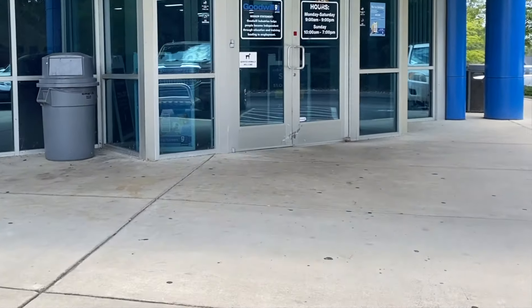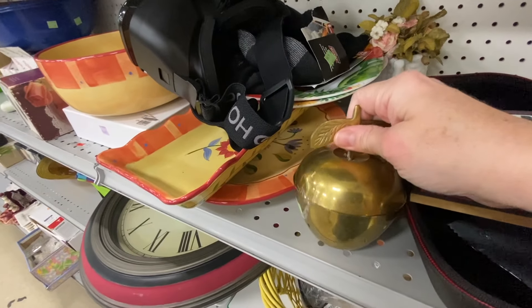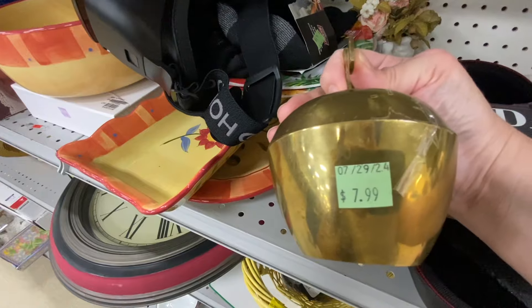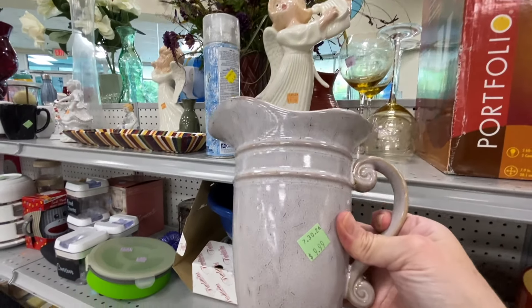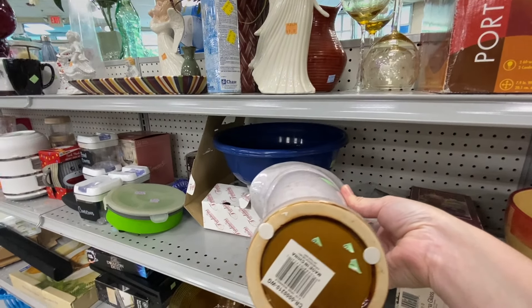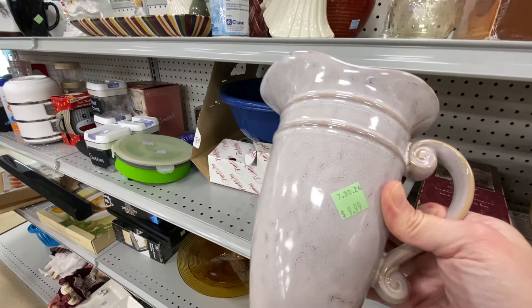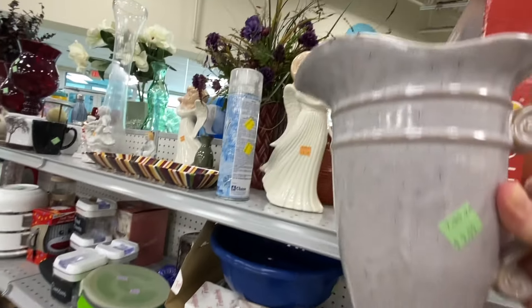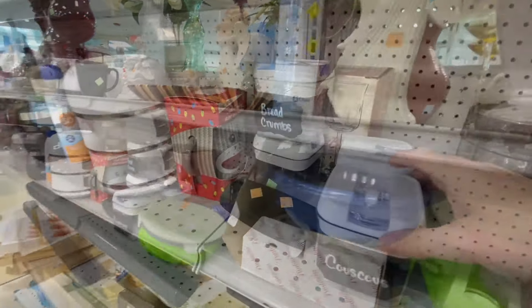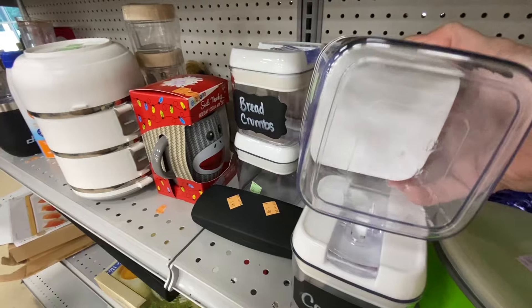The best way to find the good stuff at the thrift store is to go often, but I have noticed lately that in my Goodwills the prices are really high. I could not believe they wanted $7.99 for this brass apple, and then this vase they wanted $9.99 — I feel like you could get it brand new at Walmart for that much. Let me know in the comments if your prices at Goodwill have gone up or if it's just in my area.